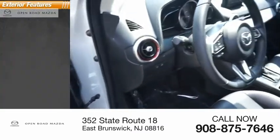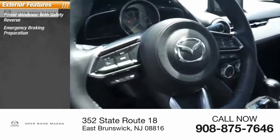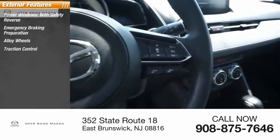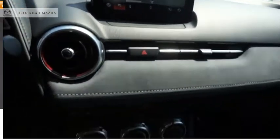Here are some of this vehicle's great options: power windows with safety reverse, emergency braking preparation, alloy wheels, traction control, stability control, braking assist, power brakes, and power sunroof.